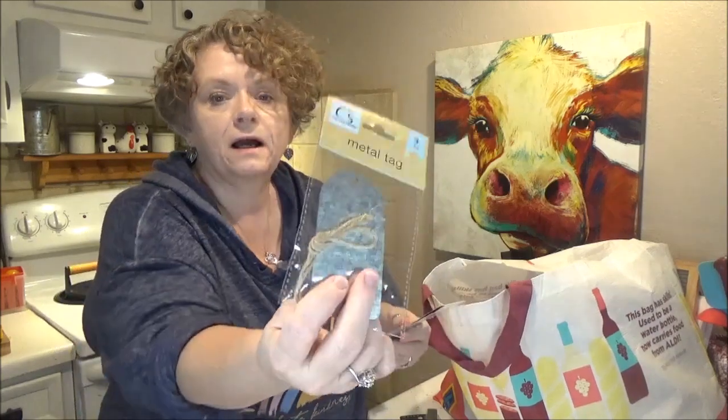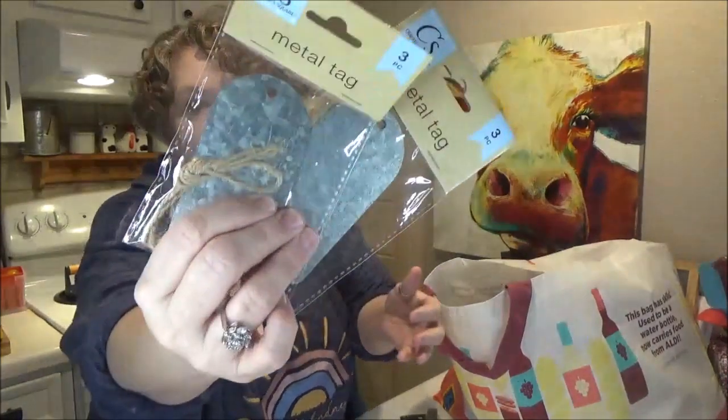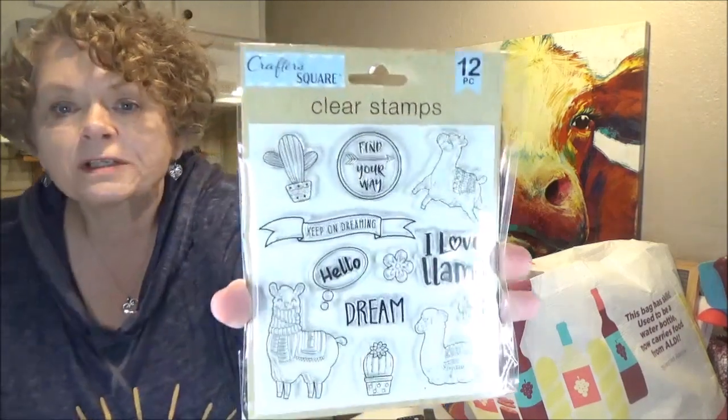In the craft things, I got the Crafter's Square metal tags — there's three in each pack, and I got two packs of those. And I couldn't pass this up; y'all know how much I love llamas. This was the 12-piece clear stamps with all the different llamas on it.